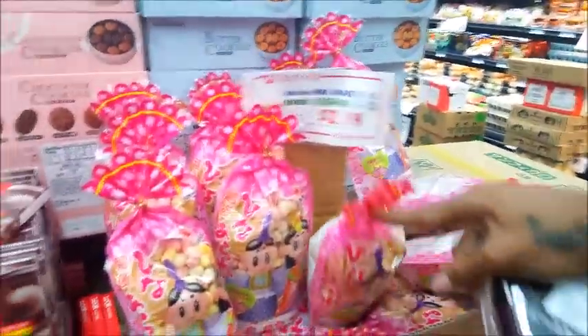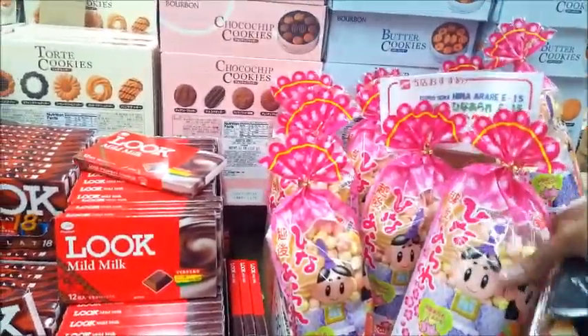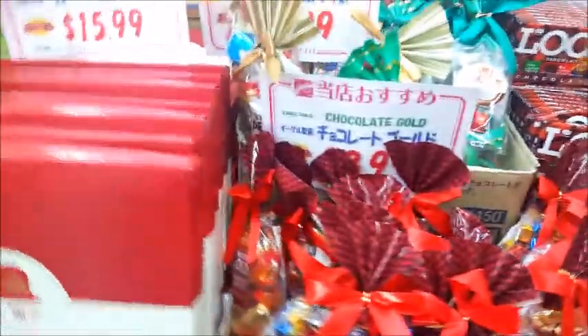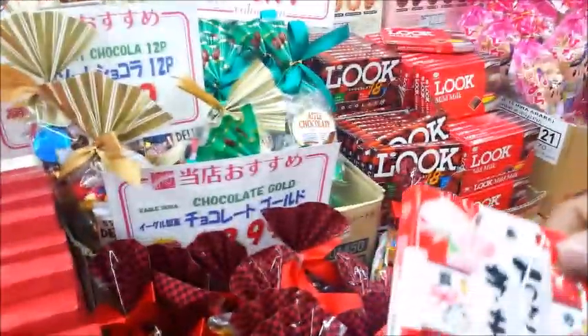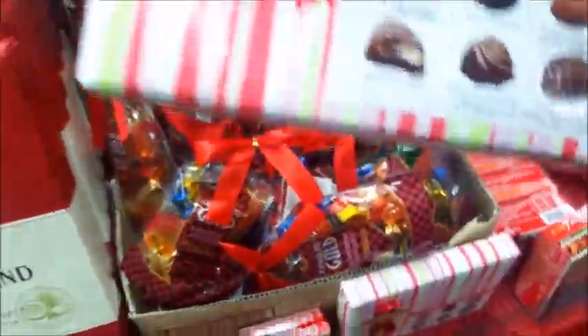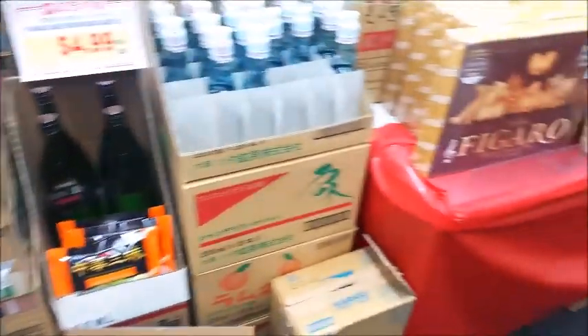Oh look at these — it's popcorn, some kind of sweetened puffs. Ooh, chocolate! And look at this — it's an assorted chocolate. Look at all the authentic snacks.